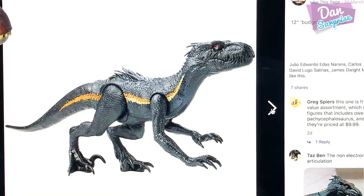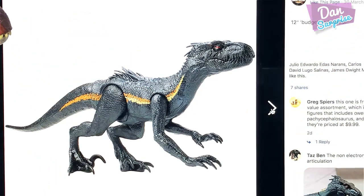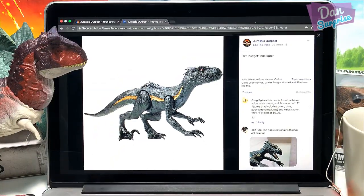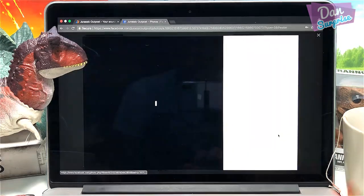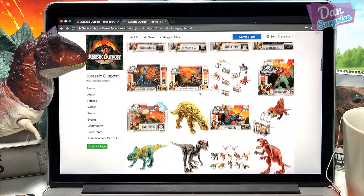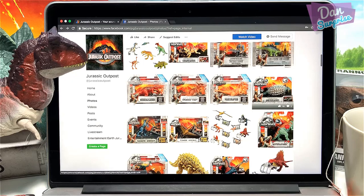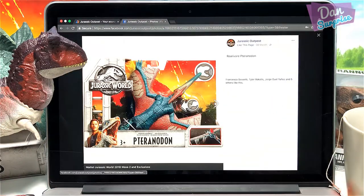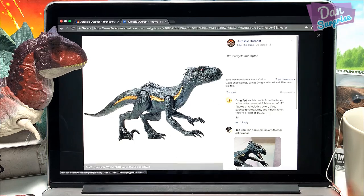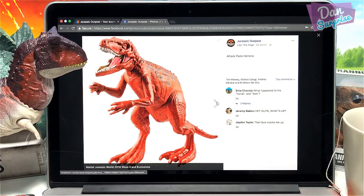Next we have a 12-inch budget Indoraptor. I think this is like cheaper than the other Indoraptor, which is right over here — that one is actually way more expensive, I guess. The budget Indoraptor is pretty cool. I kind of like this, but I don't think there's articulation on the jaw — not too sure.